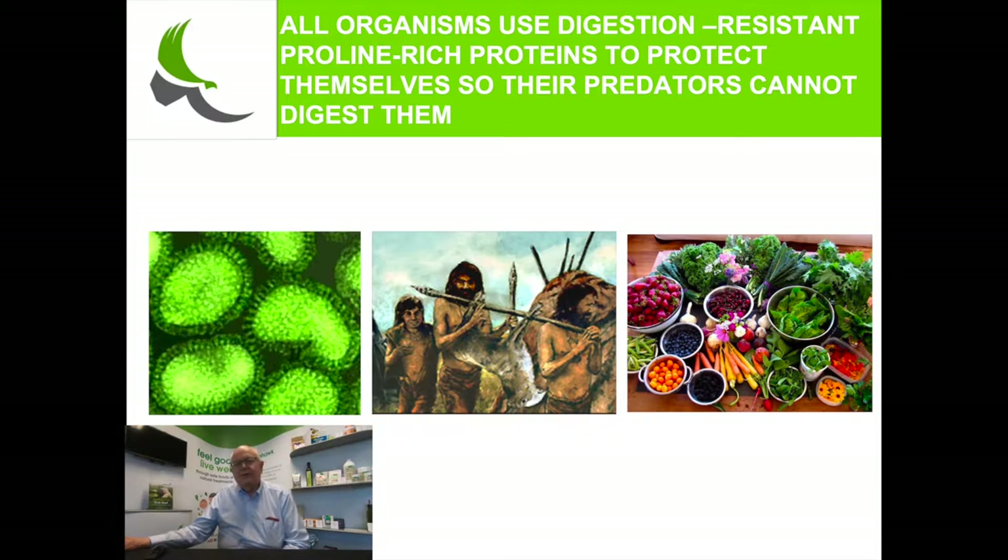I'm not saying that vegetables are not good for you — I want to emphasize that. I'm just saying that you have to prepare your vegetables carefully to break down the proteins which are within the vegetable.